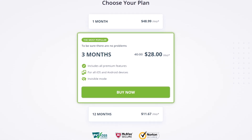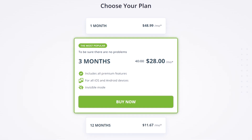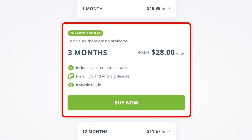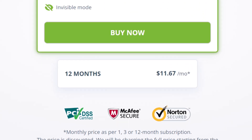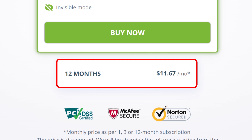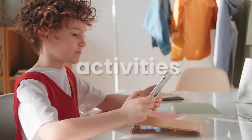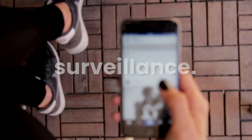Now, let's talk pricing. mSPY offers several subscription options: 1 month, 3 months, or 12 months. There's a discount for your first purchase. The 1-month plan is around $48, ideal for short-term monitoring. The 3-month plan costs around $28 per month, which is a better deal if you need monitoring for a slightly longer period. The best value, however, is the 12-month plan, which brings the cost down to around $11 per month — perfect for parents who want to consistently monitor their child's activities or for anyone needing ongoing surveillance.